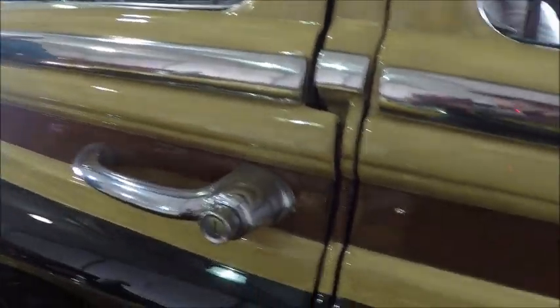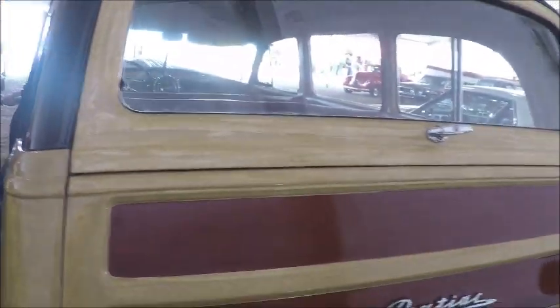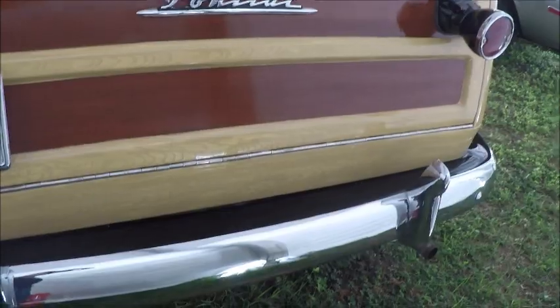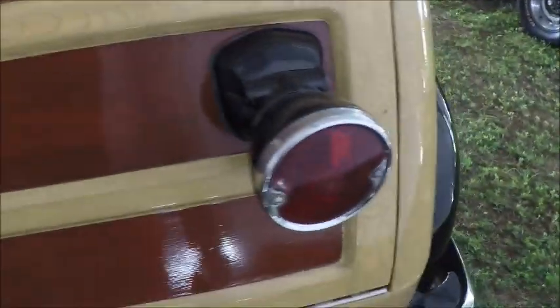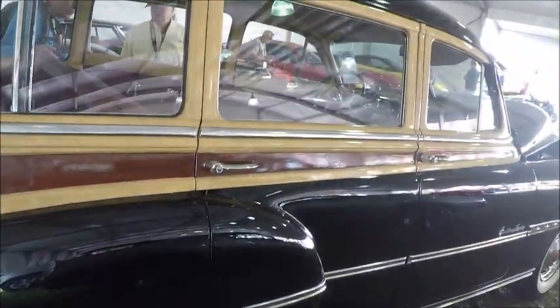This is an auction car at the Mecham auction in Kissimmee. This is a real piece of history here. Fender skirts, wide white walls. Here's a transom-type rear entry. Tailgate. One gorgeous car — it looks to me like everything there on the side trim is real wood.